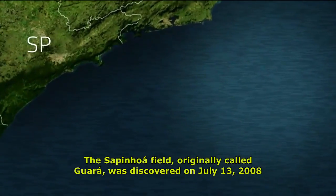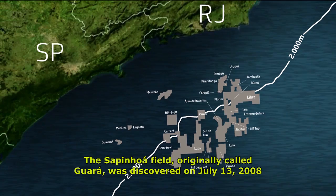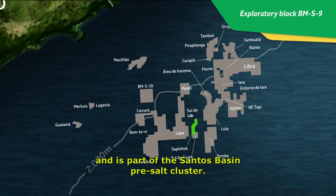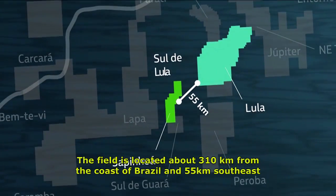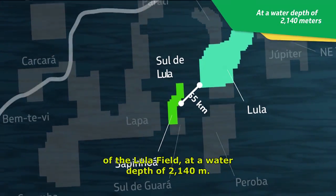The Sapinhoá Field, originally called Guará, was discovered on July 13, 2008, and is part of the Santos Basin pre-salt cluster. The field is located about 310 kilometers from the coast of Brazil and 55 kilometers southeast of the Lula Field, at a water depth of 2,140 meters.